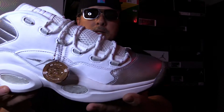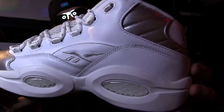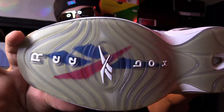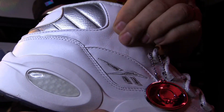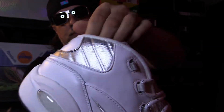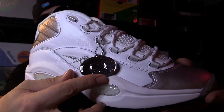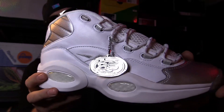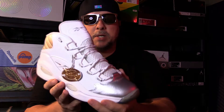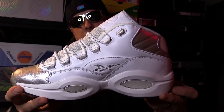Here is the shoe, and man, let me tell you — this is a luxury shoe if there ever was one. It just screams luxury. It feels luxury. The leather is super nice on this right here, and you've got that tumbled leather and a silver full metal hang tag with the 25th anniversary on it.